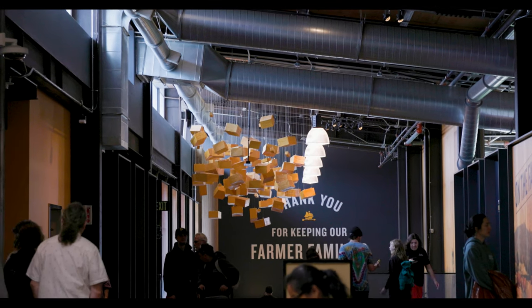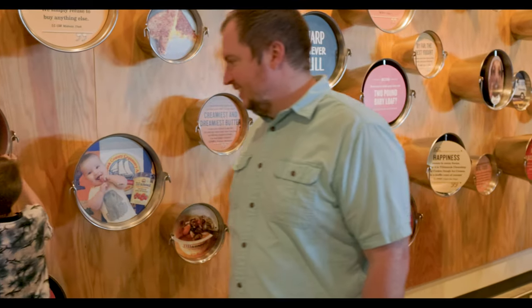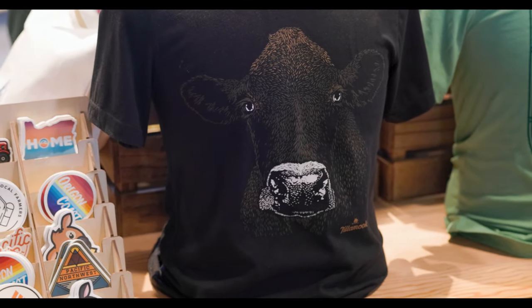And you know what? I admit it — it makes me hungry for more cheese. It's 100% worth it to come here, and also 100% a huge tourist destination. This is just a gift shop.